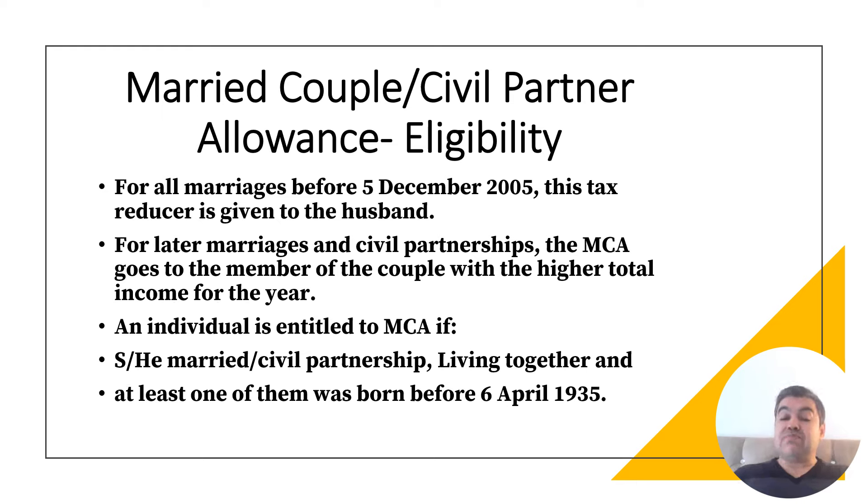For all marriages before 5th December 2005, this tax reducer is given to the husband only. For marriages after that date, the allowance is given to the individual in the couple with the higher total income for the year. If the husband has higher income, it goes to the husband; if the wife has higher income, it goes to the wife — because the aim is to reduce their tax bill.